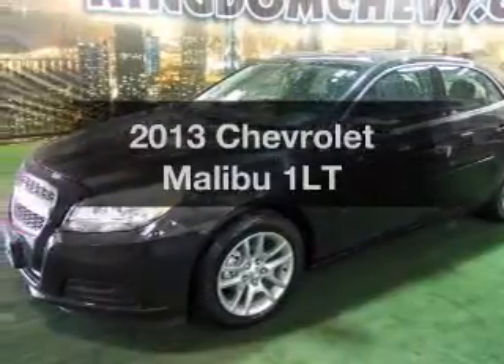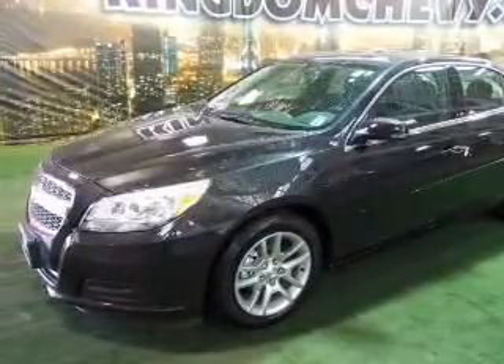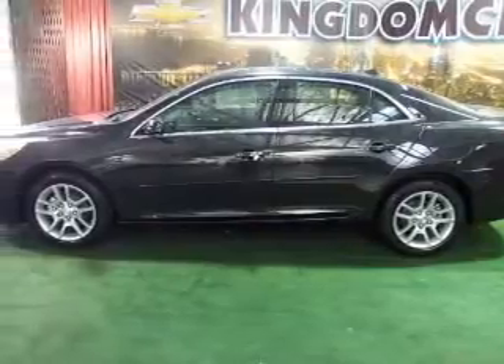Imagine yourself in this 2013 Chevrolet Malibu. If you're looking for a first-rate auto, this one could be yours today.